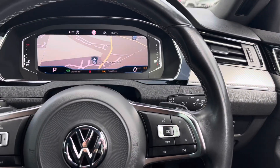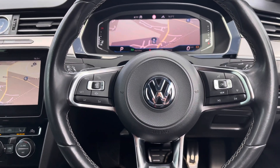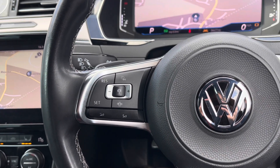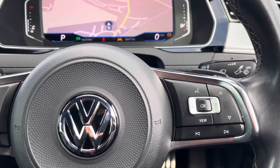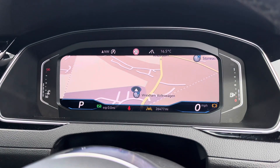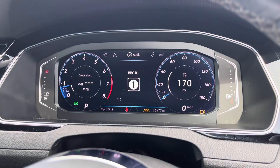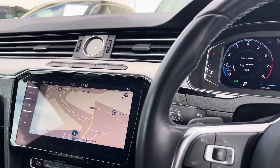Moving on to your R-Line embossed multifunction steering wheel, here we can access some of the car's features directly without removing our hands. We can access your adaptive cruise control, which is found on the left — this will make motorway driving that bit more relaxing as it allows you to take your feet off the pedals. Using the controls on the right side of the wheel, you can customise what you see in your active information display screen, including satellite navigation, audio, telephone and vehicle status.